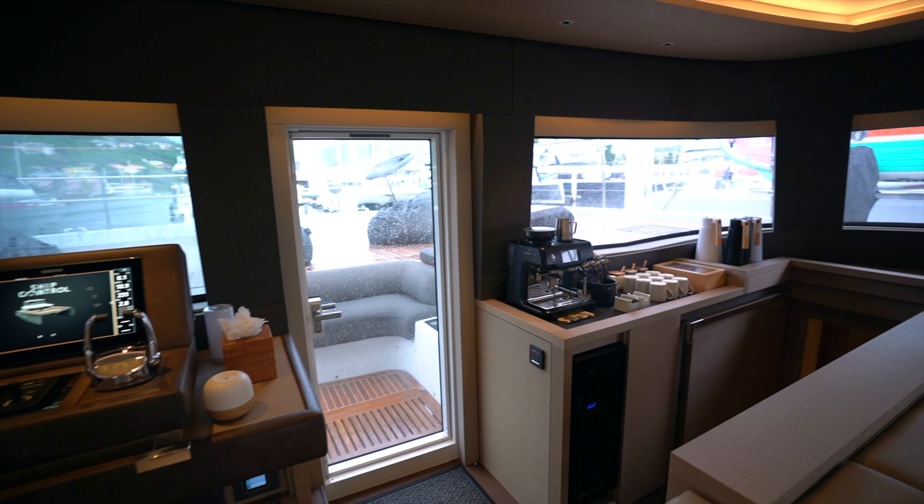We're going to go down the port companionway first. Midship is the crew cabin. Over here, port forward, we've got the first guest stateroom, which is a semi walk-around queen berth — really warm and inviting in here, natural light coming in from the outboard window. The head forward has a separate shower stall, single basin sink with storage on the outboard side as well as on the inboard side.